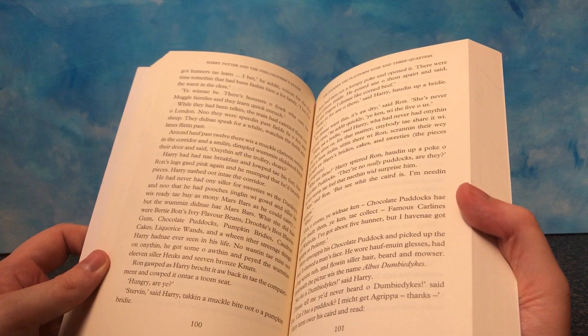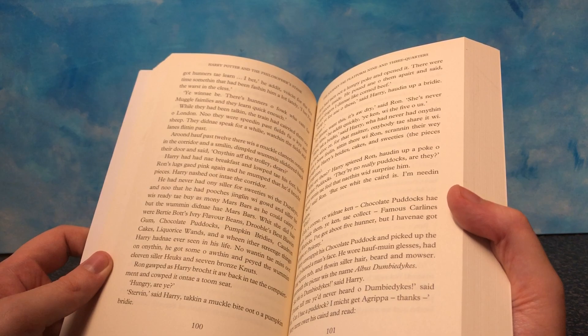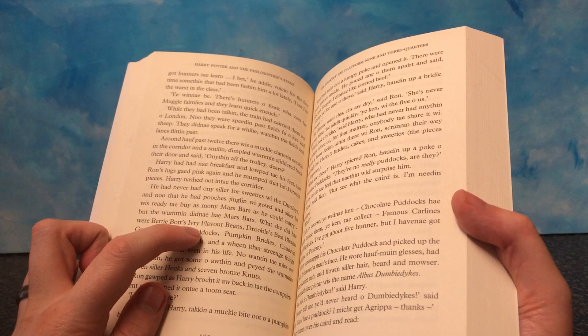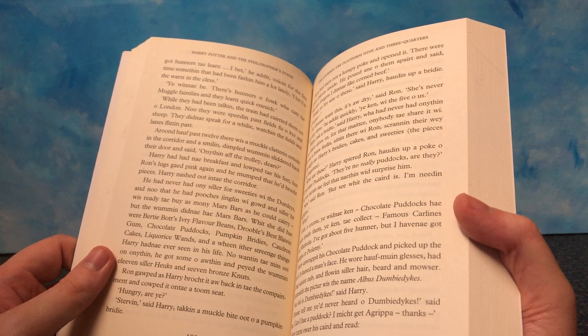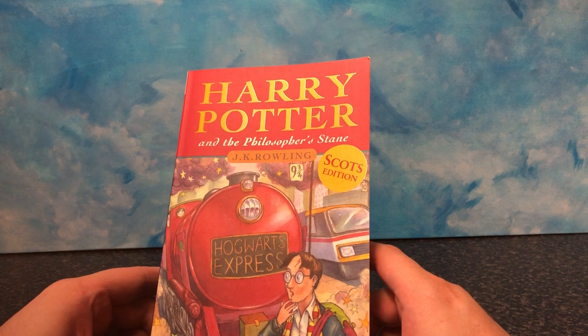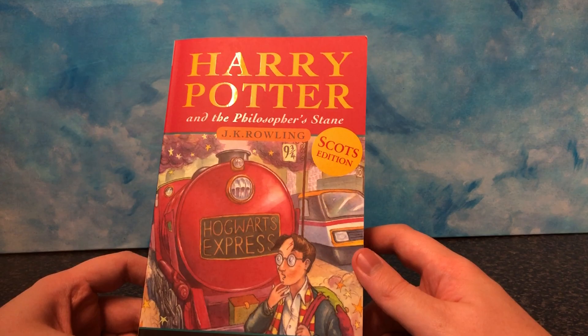This is a nice collector's thing, to be honest. It's very, very cool. This is something I would give to my mum to get into Harry Potter — she would probably know all of this. Mars Bars — every flavour beans, pumpkin brides, coddering cakes, licorice wands — strange things. Yeah, hadn't he ever seen in his life. I've sent a screenshot of some of the pages to my friends and they think it's hilarious. They want one, and yeah, I put this up on Twitter as well and everyone's like, I need this in my life.